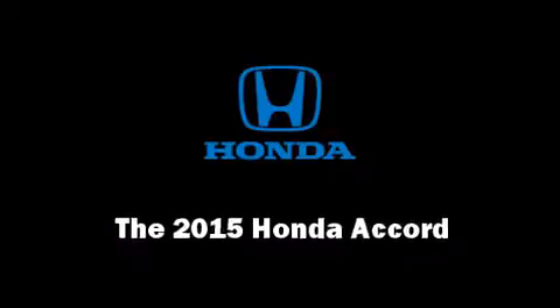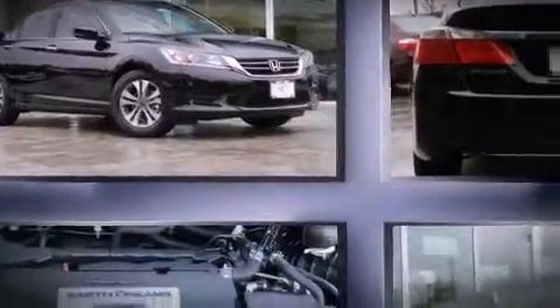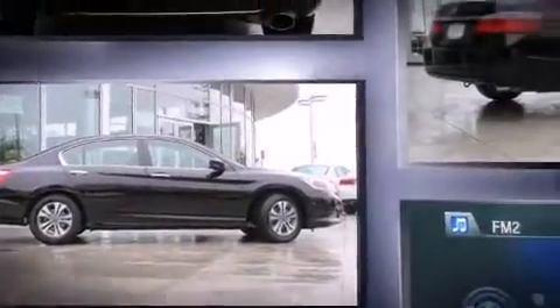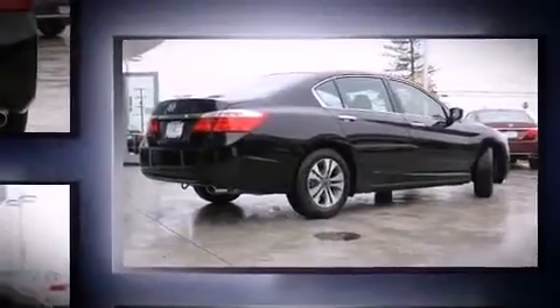Climb inside the 2015 Honda Accord. This four-door, five-passenger sedan leads among competitors in its segment. It features a continuously variable transmission, front-wheel drive, and a 2.4-liter four-cylinder engine.